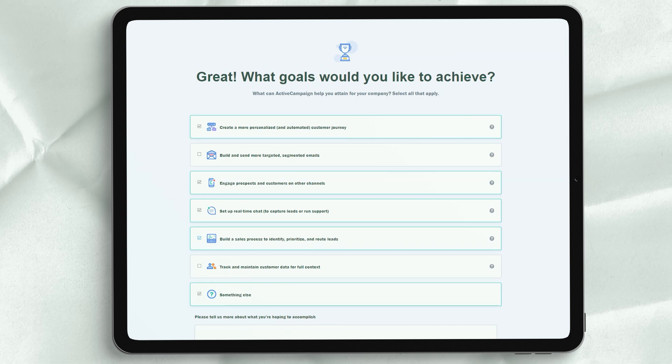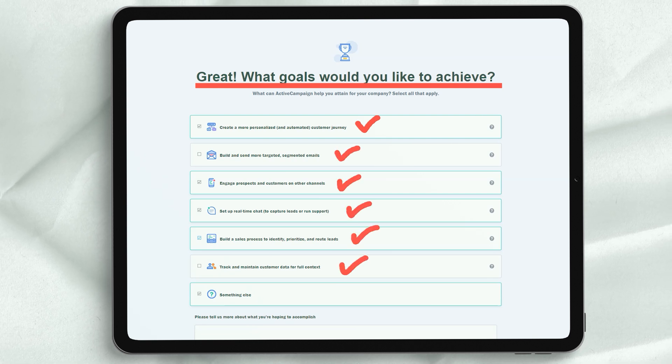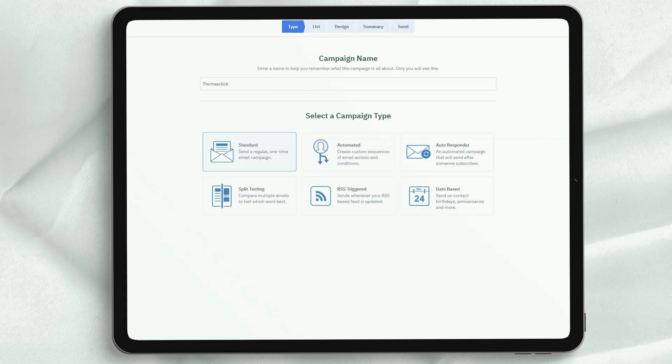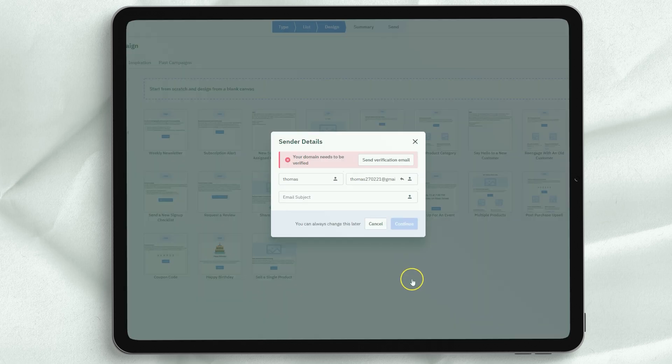The four plans let you choose what features you need. For example, if you are looking for things like win probability, predictive submission, and split automation, you will want the Professional package at $129 per month. There is also a slider that allows you to select the number of contacts you have — the more people you need, the more prices go up. There is no free plan, but you have the option of a 14-day trial without paying anything. If you sign up for ActiveCampaign long-term, it is worth paying annually rather than monthly to get a discount.